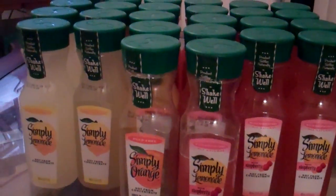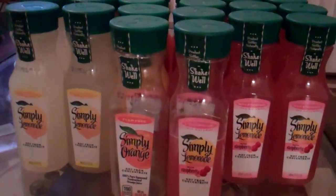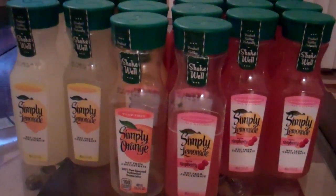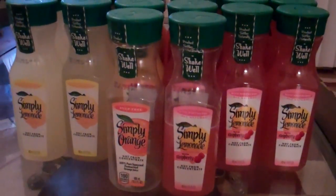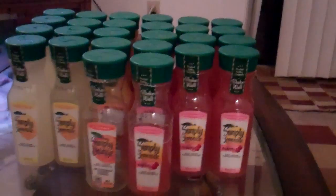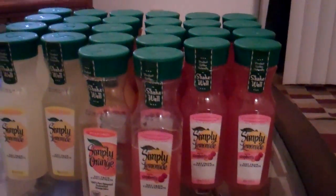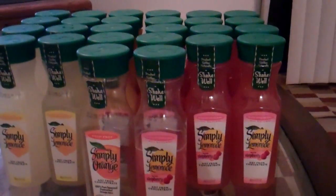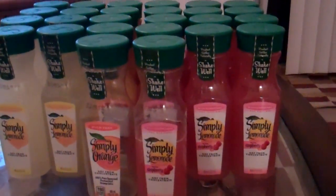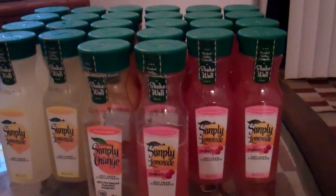Hey guys, welcome back to A-Taylor AI. I went to Kroger and checked my coupon policy because a lot of people are saying Meyer's requires that you can only use five of the same item coupons each checkout. I checked mine and we don't have that condition in our policy — thank you, dear Lord for that.